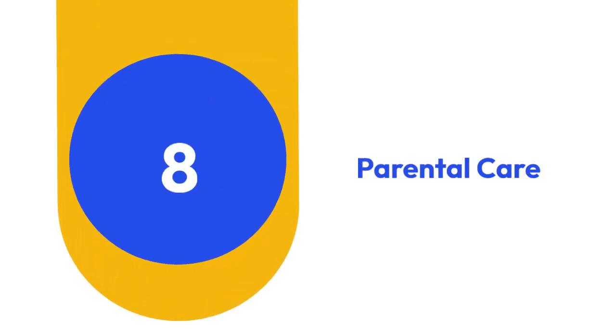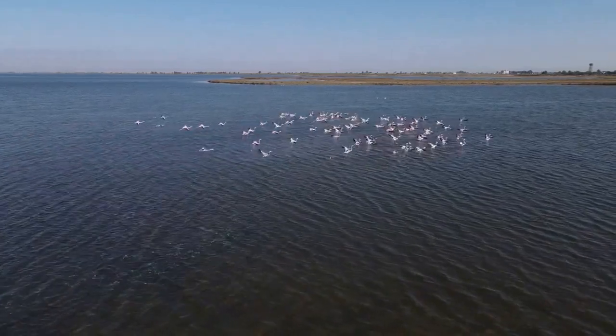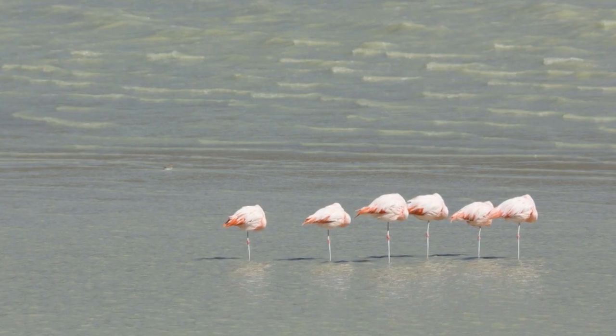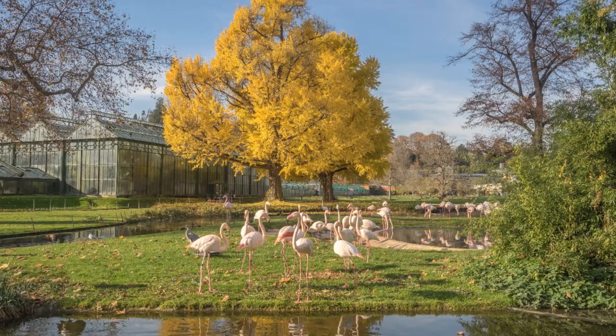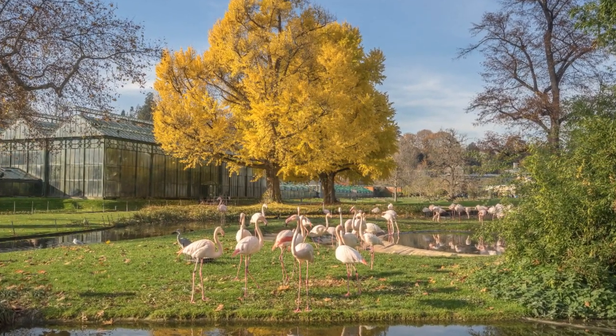8. Parental Care. Flamingo parents exhibit remarkable care for their offspring, producing a specialized substance called crop milk to feed their chicks. This nutritious liquid, secreted in the crop, provides essential nutrients for the growing chicks until they are able to forage on their own.